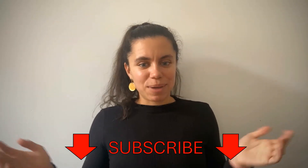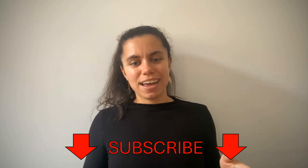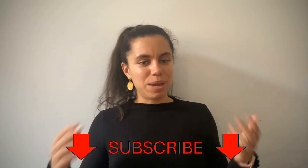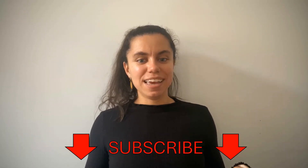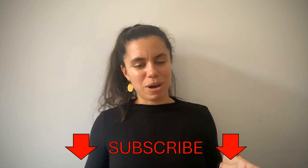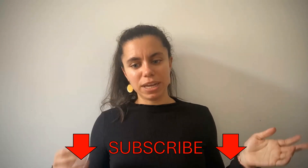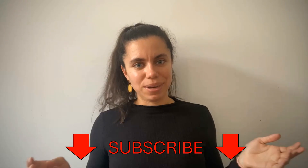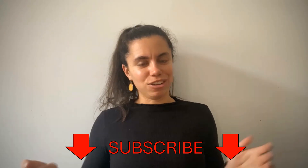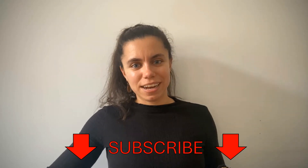I'm currently finishing my PhD and writing up my thesis. This YouTube channel is a bit of a distraction from the writing, and I'd really appreciate it if you subscribe — it'll motivate me to keep making videos. If you have suggestions for topics, please comment below. It could be about the Cambridge PhD application, doing research as a PhD student, or advice for undergrads considering whether to do a PhD.